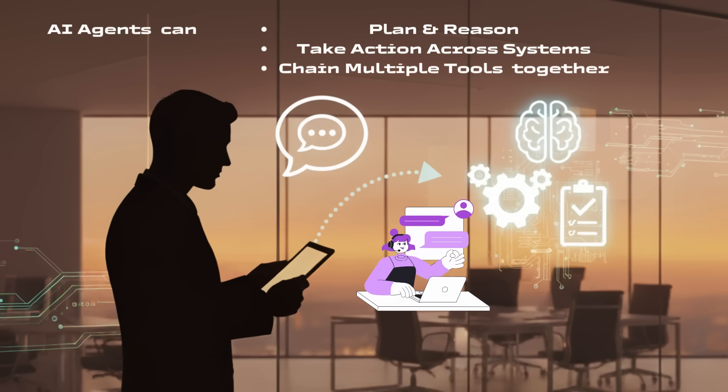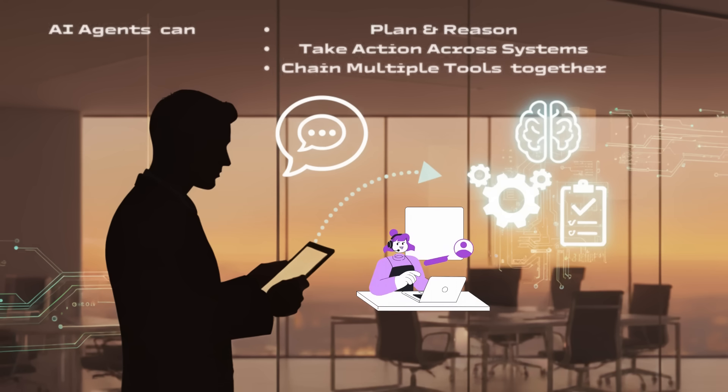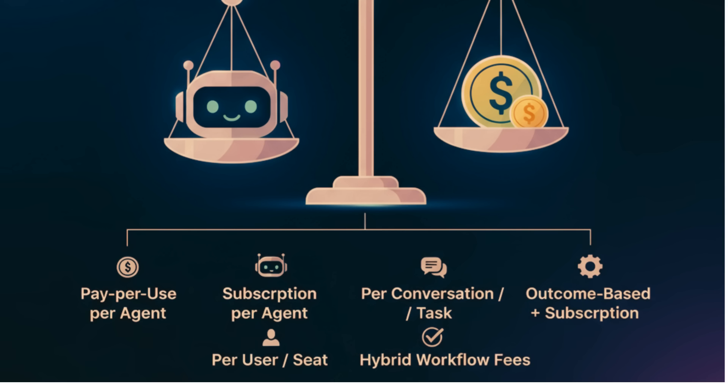But when you start pricing these agents, things get complicated fast. Broadly, we're seeing six models. First, pay-per-use — often by tokens or API calls. For example, OpenAI's GPT-4o charges about two dollars and fifty cents per million input tokens and ten dollars per million output tokens. It's flexible for pilots but unpredictable at scale.